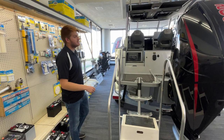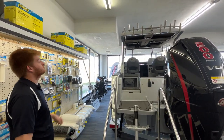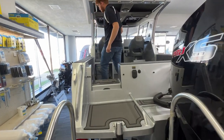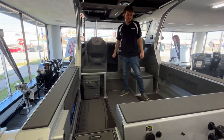Up top you'll notice on our hard top are double rod rack holders. Coming up into the boat again, we have our gray over black Sea Deck.